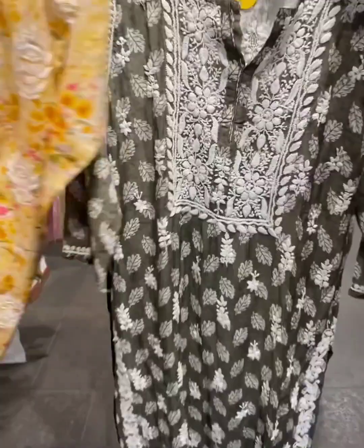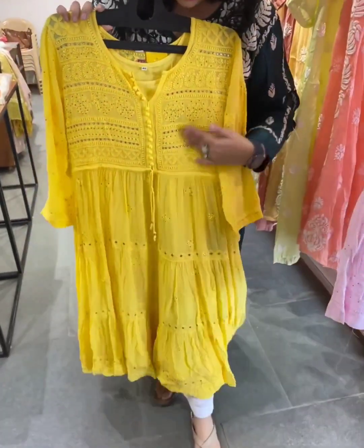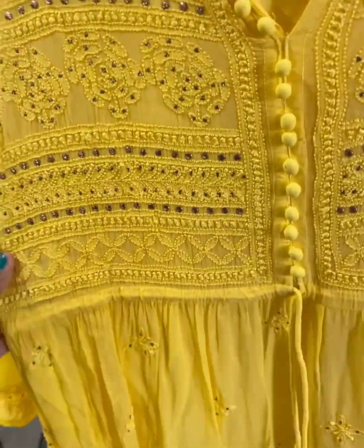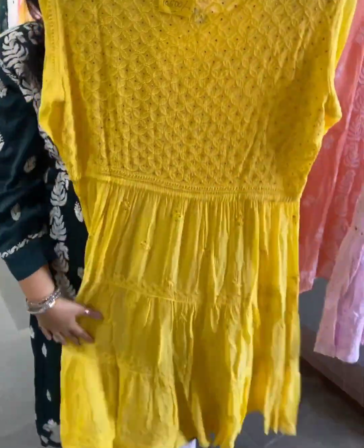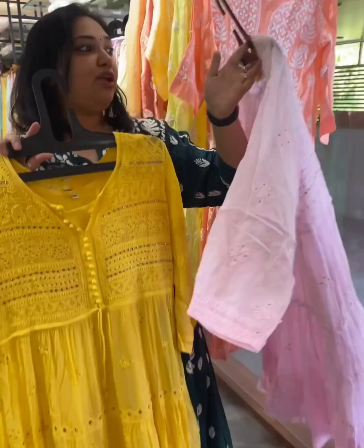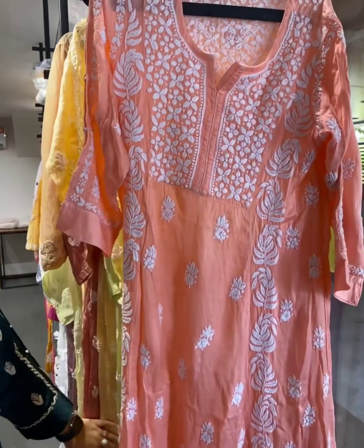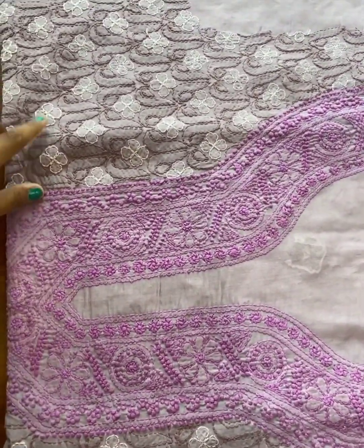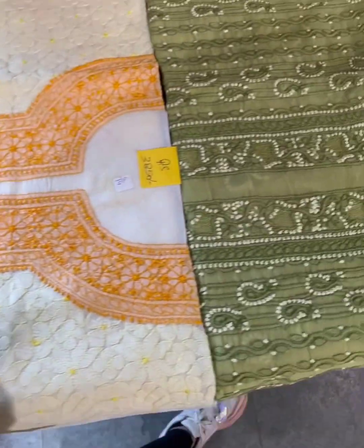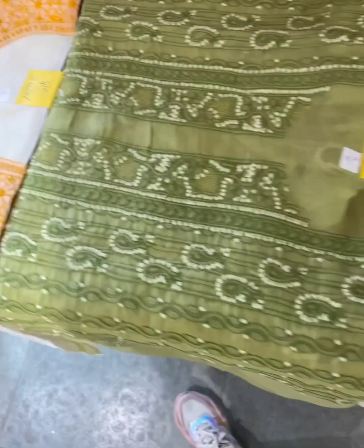A beautiful dress — this is a lovely design of floor-length Lucknowi one-piece with full Mukesh work, even at the back. You can wear this as a kurta or as a dress. Color options and sizes are available. Unstitched material in Lakhnavi with different fabrics — you can customize as per your size, and a lot of different color options are also available.